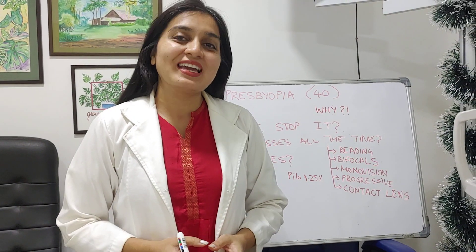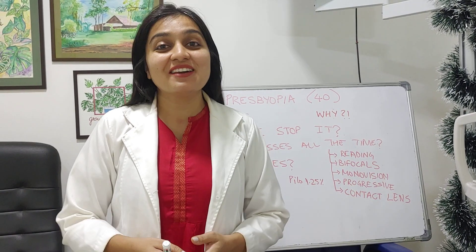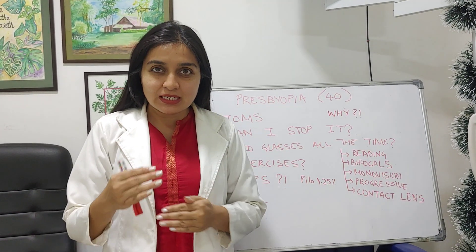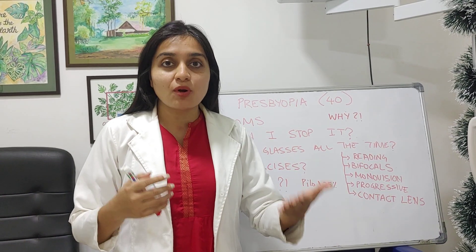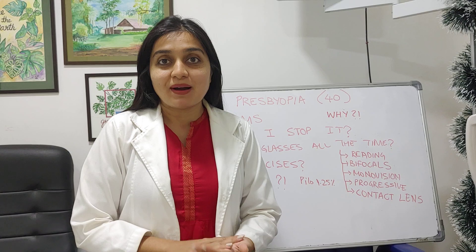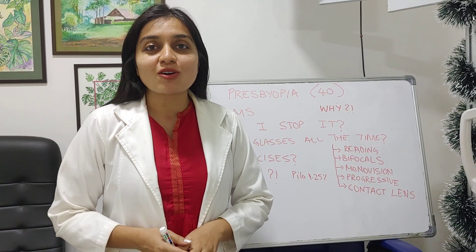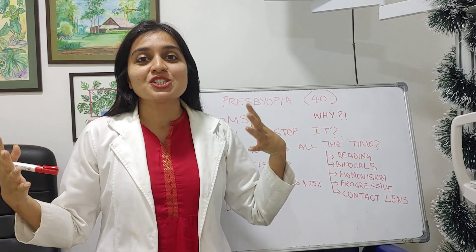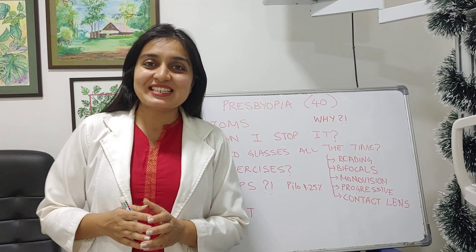Hello, my name is Dr. Koheli Bhattacharya, and congratulations - you are above 40 if you are watching this video. You have just crossed 40 years and realized you are having a problem seeing something nearby. That is called presbyopia, and maybe your doctor has given you reading glasses. You have so many questions and I am going to try and answer some of them today.